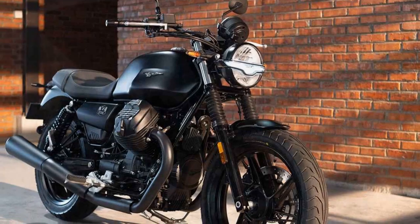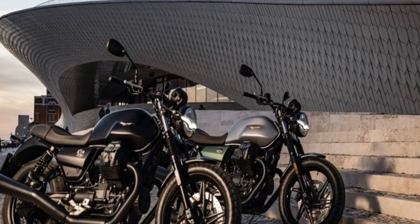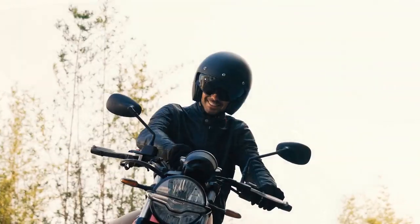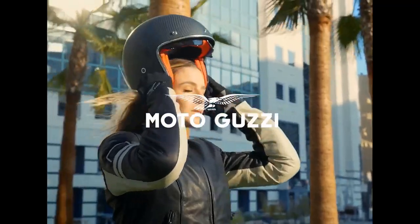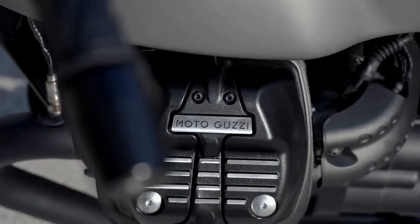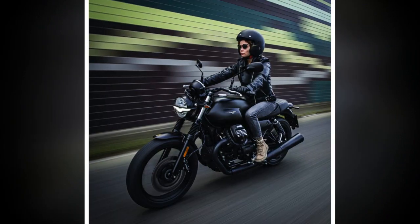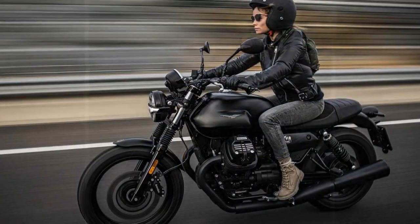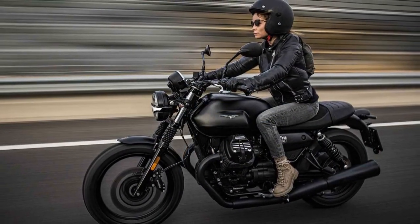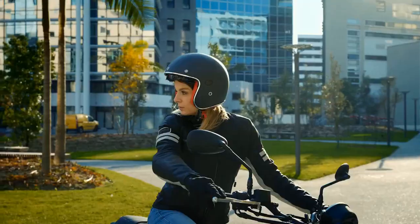Handling and Comfort. One of the V7 Stone's standout features is its exceptional handling. The bike feels nimble and responsive, making it an excellent choice for riders of all skill levels. The upright riding position offers good visibility and comfort during long journeys. The minimalist design extends to the instrumentation, with a single circular display providing essential information. The seat is well padded and comfortable for extended rides, and the V7 Stone's ergonomics are designed to accommodate a wide range of riders. However, taller riders might find the seat-to-peg distance a bit cramped on longer journeys.